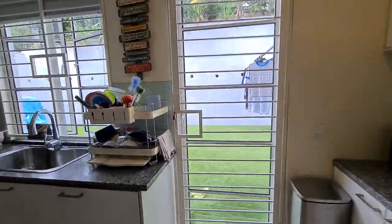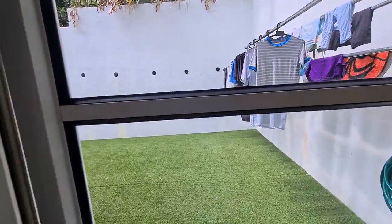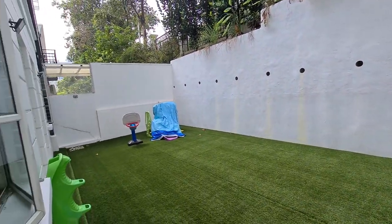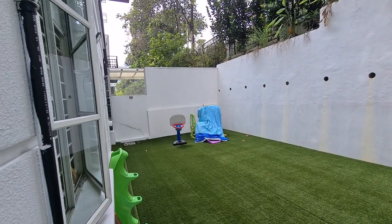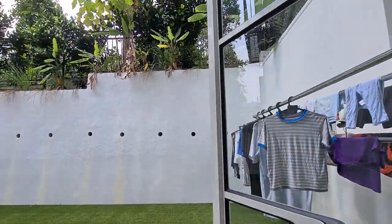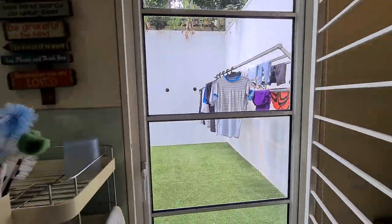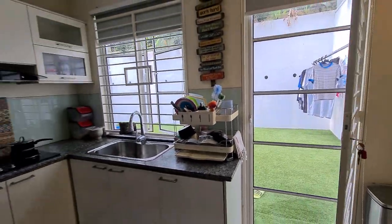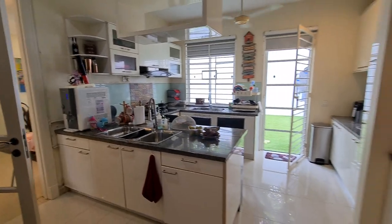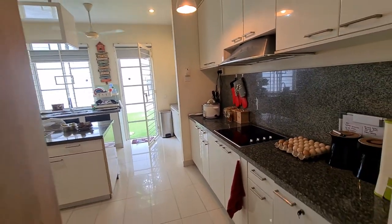Just outside of the kitchen — very nice backyard, back garden. It's totally flat, very nice for the kids to play and have a barbecue. There's also an electrical hob as well as a gas hob.